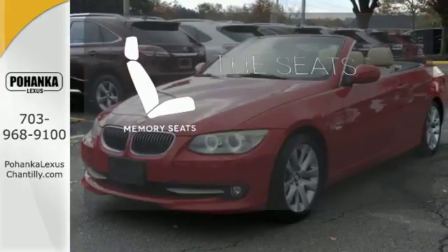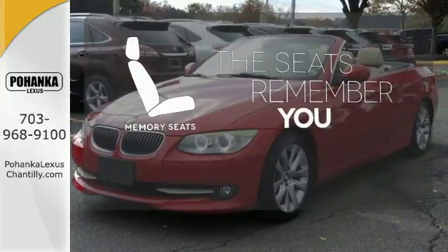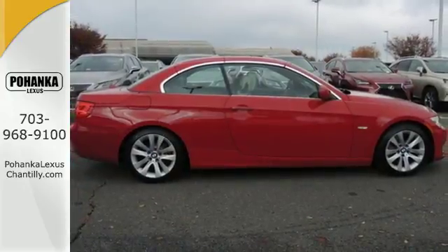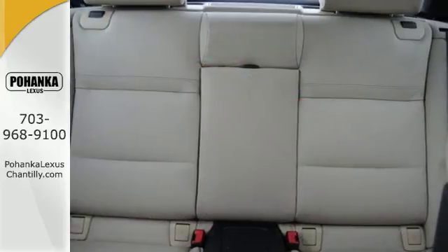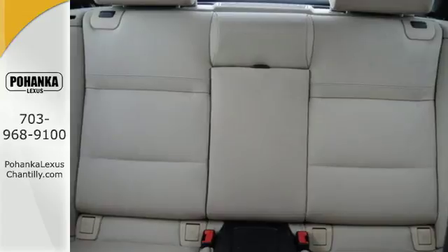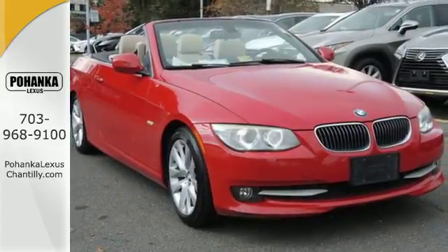Let the memory seats adjust to your preferred setting. For 2011, the sensational 3 Series has sleek styling, plus an all-new engine with more power and increased fuel efficiency. You need to see it and drive it to believe it.